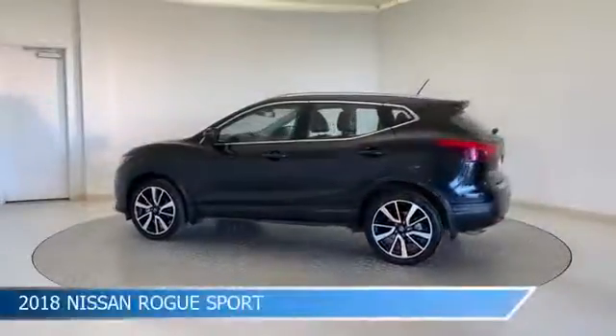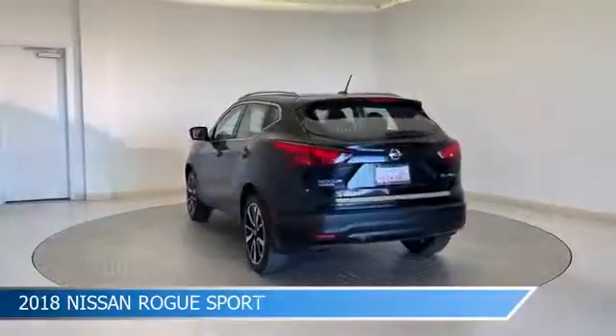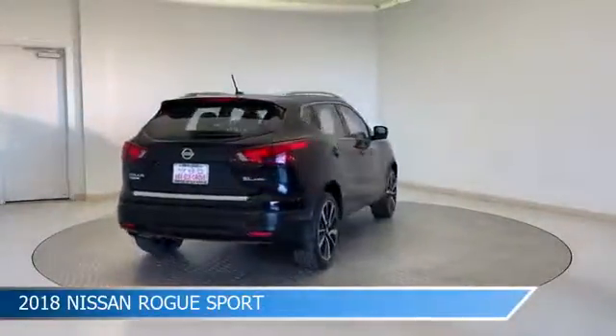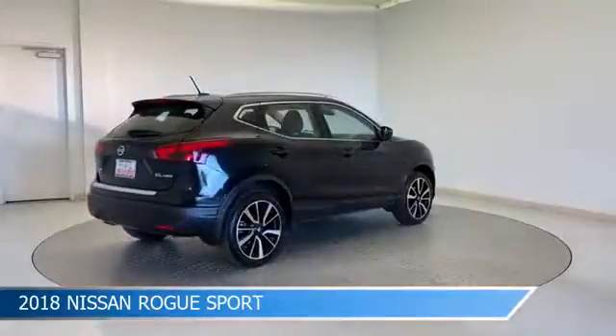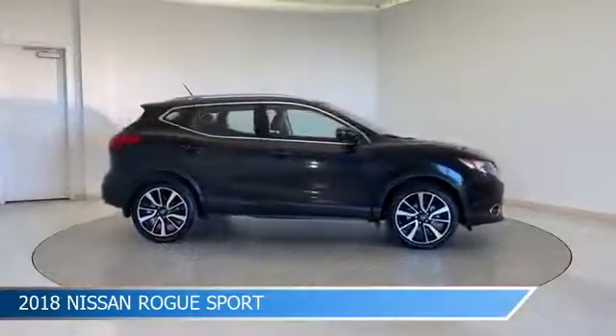Take a look at this 2018 Nissan Rogue Sport, equipped with a CVT with X-Tronic transmission in magnetic black. This car comes with some great features including all-wheel drive, child safety locks, anti-lock brakes, audio controls on the steering wheel, and more.